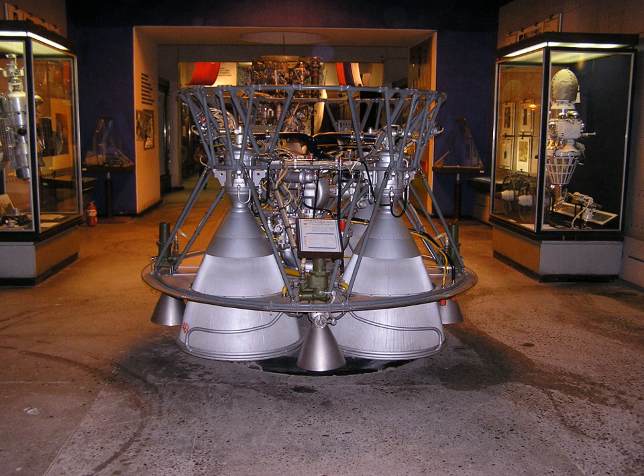The RD-0107, RD-0108, and RD-0110 engines are produced at the Voronezh Mechanical Plant.